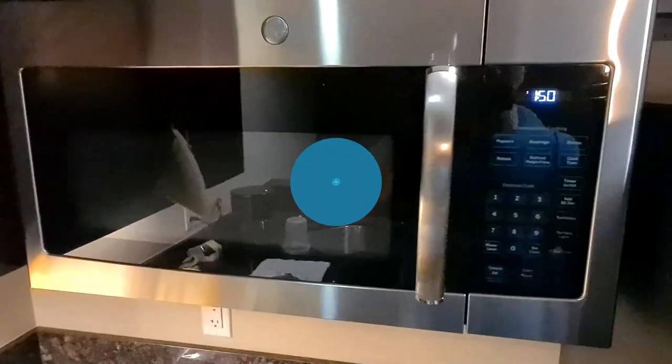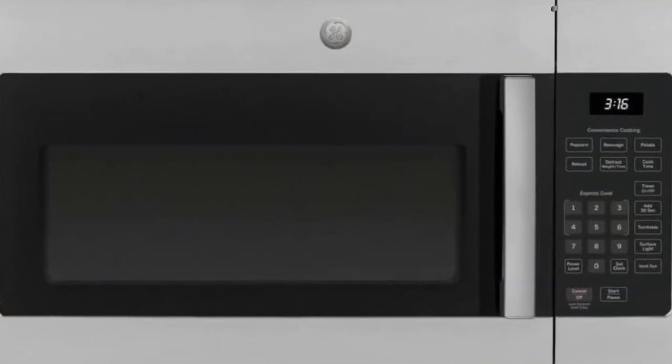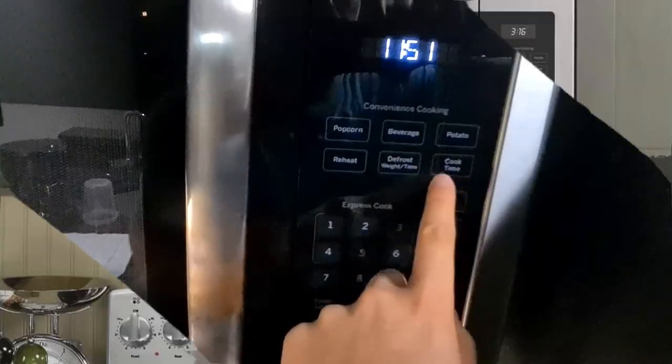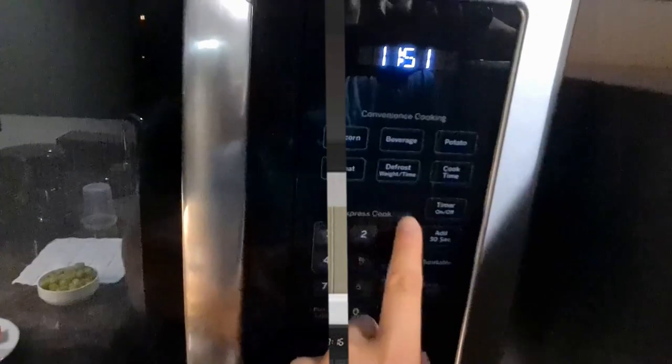Number 4: the GE 30-inch over-the-range microwave oven. It features 1.6 cubic feet capacity, convenience cooking controls, auto and time defrost, turntable on-off, 2-speed 300 CFM venting system, and a stainless color. Model number: JVM3160RFSS.